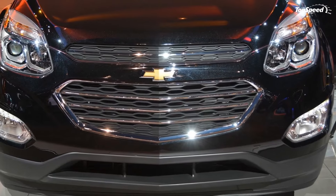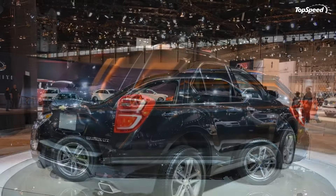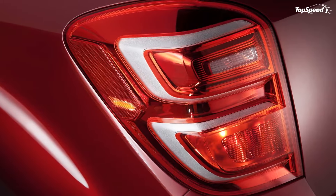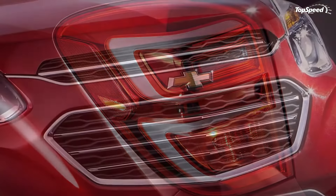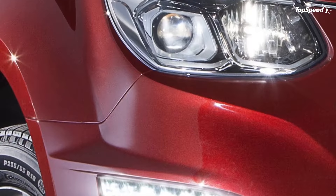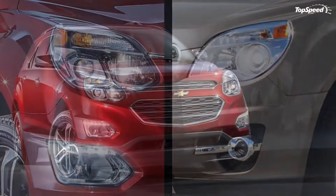The 2016 Chevrolet Equinox. The Chevrolet Equinox made its debut as the company's new compact SUV in 2005 and underwent its first generational overhaul in 2010. Now that we're set to pass the halfway point of the 2010s, Chevrolet is set to unveil a refreshed version of the second-generation Equinox for the 2016 model year.